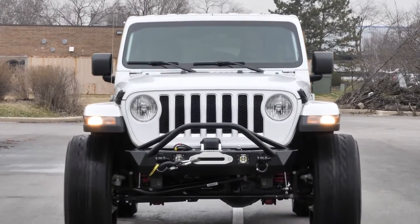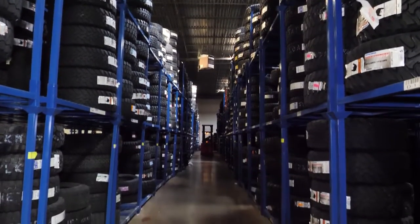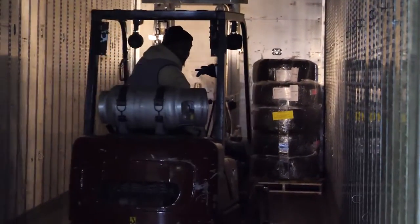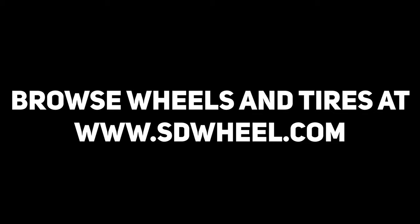Whatever style is best for your truck or Jeep, SD Wheel has the biggest selection of tires in our massive warehouse, and we'll get your tires out to you fast with our available free shipping to the lower 48 states. Visit us at SDWheel.com for all your tire, wheel, and suspension needs. Quality, pricing, and service — that's SD Wheel.